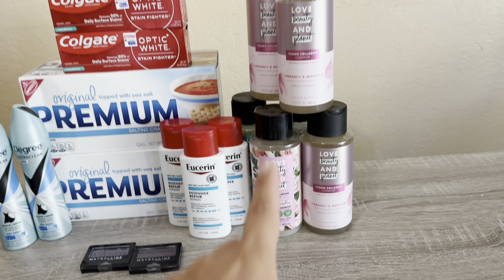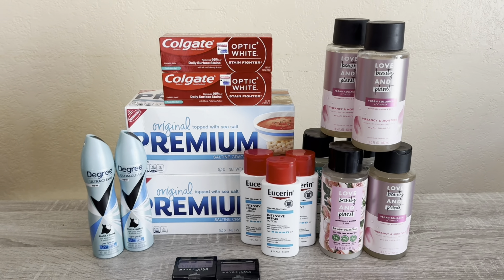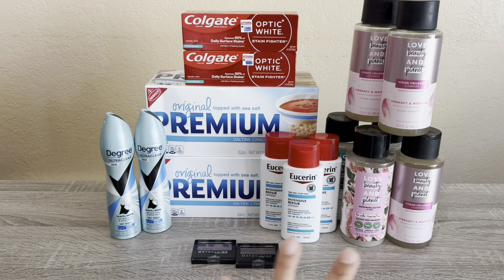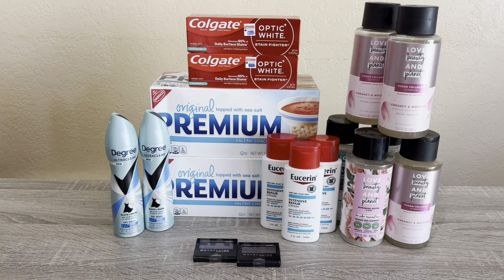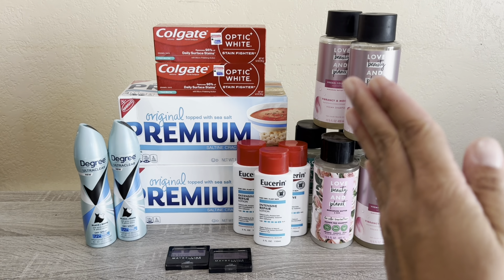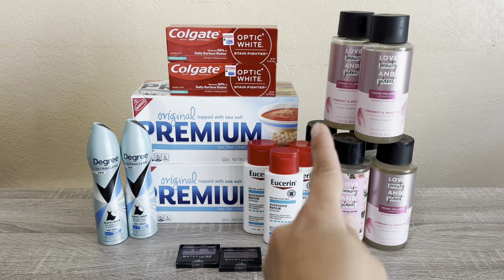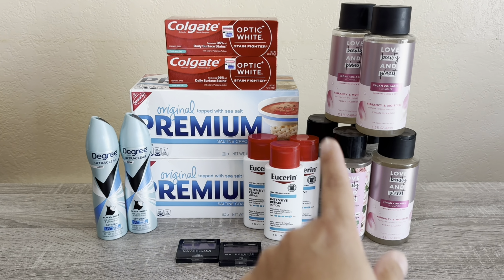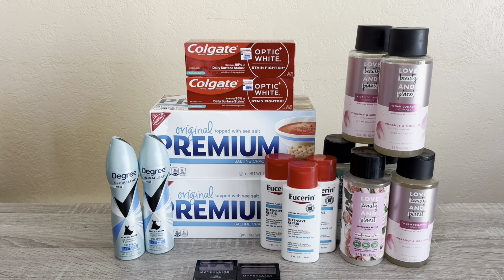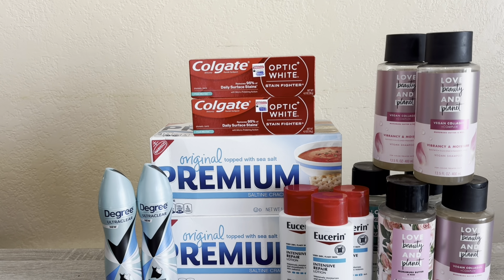I got one shampoo and one conditioner on one card, then on my other card I picked up two more. Then I did it again in this other transaction with my 10 off of 70 — picked up two more there. So Love Beauty Planet: four on my other two transactions, two more in this 10 off 70 transaction. That's $9.99 toward my $70 threshold.